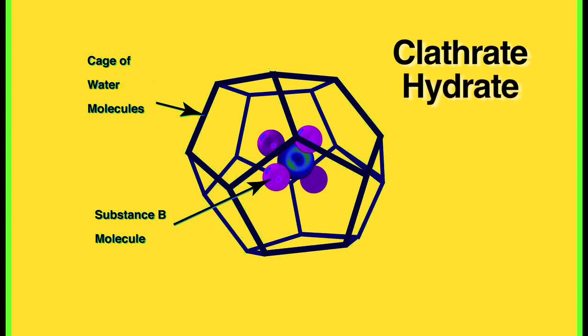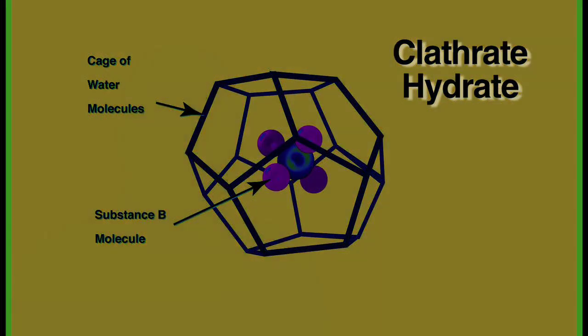Clathrate hydrates are clathrates in which the cage structure is formed by water molecules. These clathrates were discovered in 1810 by Humphrey Davy, who found an ice-like material forming in mixtures of chlorine and water, even though the temperature of the mixture was above the normal freezing point of water.